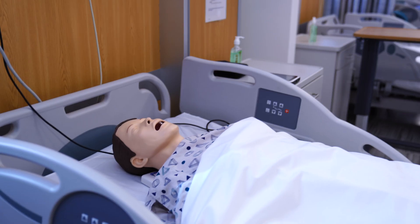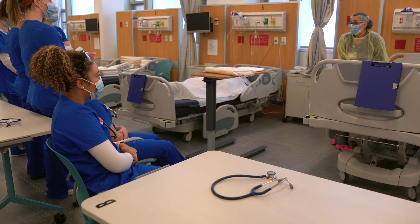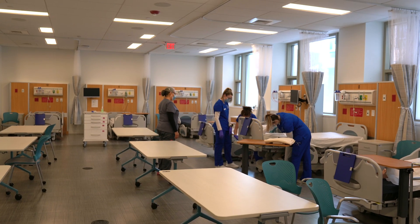Additionally, a variety of equipment is readily available to students, allowing them to practice skills they may use in a variety of diverse health care settings.